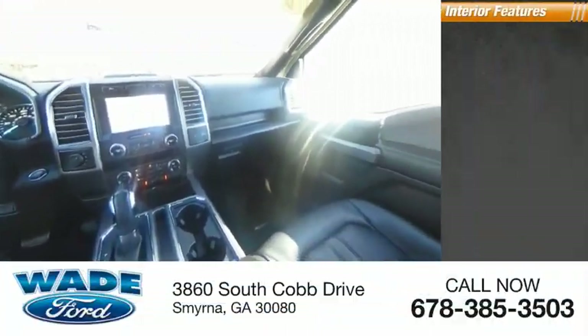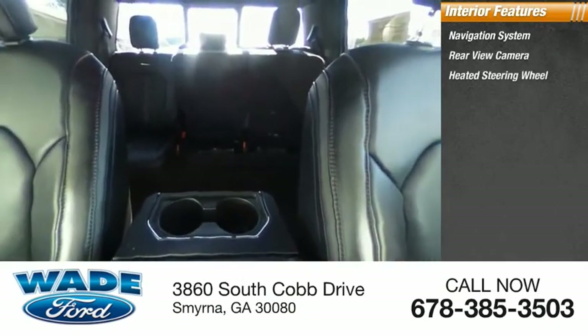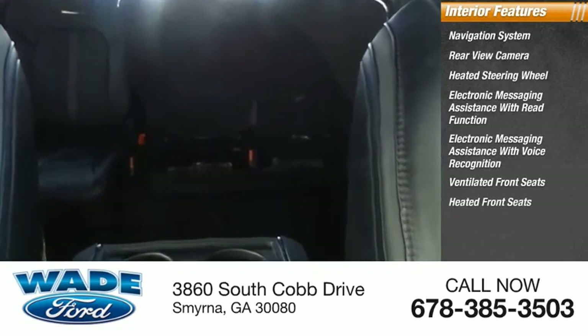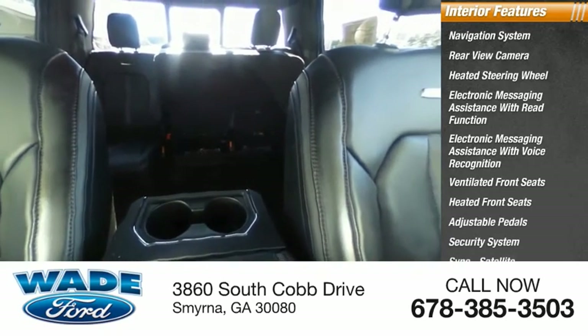Inside you'll find a navigation system, rear view camera, heated steering wheel, electronic messaging assistance with read function, electronic messaging assistance with voice recognition, ventilated front seats, heated front seats, adjustable pedals, security system, sync, and satellite communications.